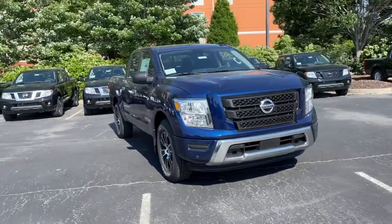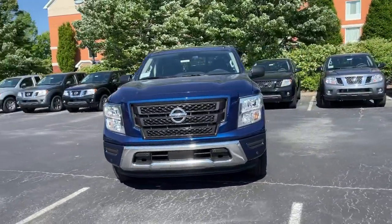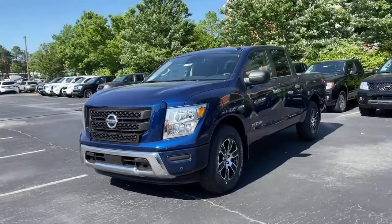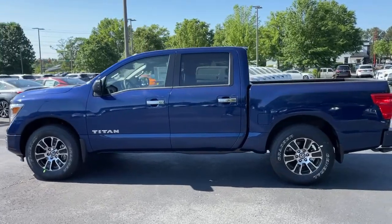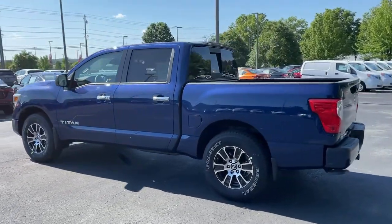This could be the car for you. The 2021 Nissan Titan. The bold styling of this powerful Titan is just the start. This full-size pickup delivers the strength and capability you need to meet the challenge.